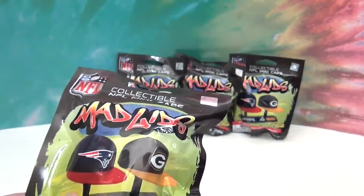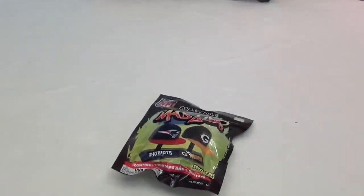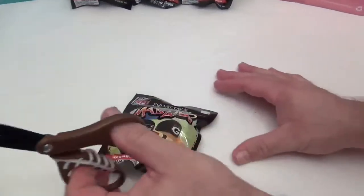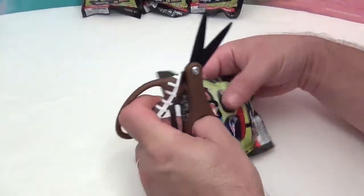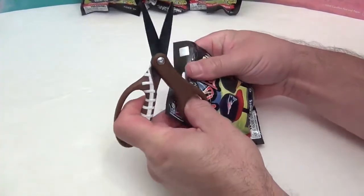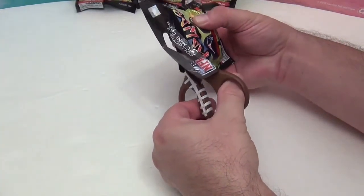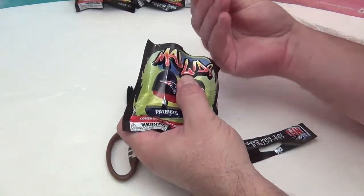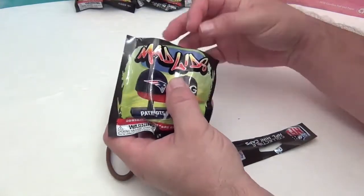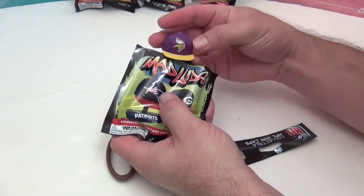We love football so we definitely had to get some. We're using the football scissors — you have to use the football scissors! We're hoping to get the Washington Redskins, but we also like the Panthers and Titans. Let's see what we get in the first one.